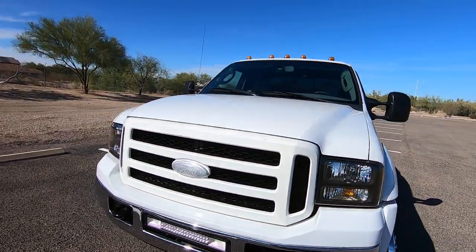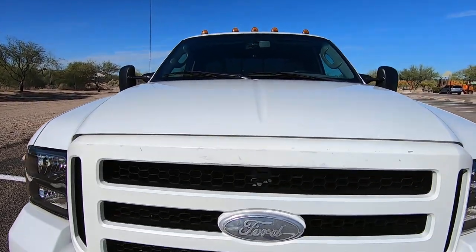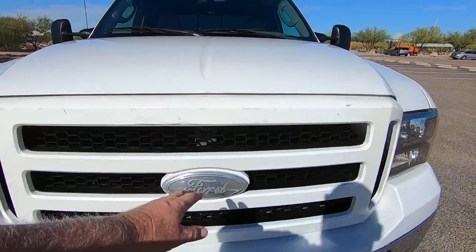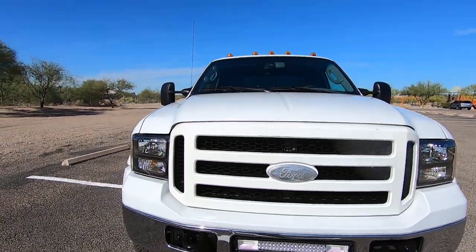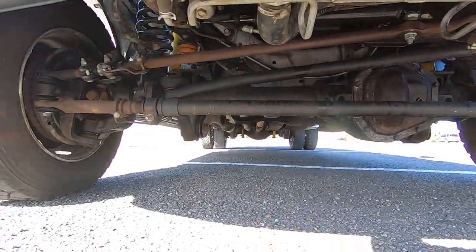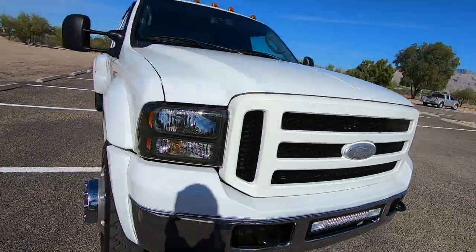My job in these videos isn't to tell you how great it is — it's really to point out what's wrong. Someone thought it'd be a good idea to paint the grille. Fortunately these things are really cheap. If you want to go back to a chrome one, you can get an aftermarket for 50 or 60 bucks and they snap in in about five minutes, if you care.